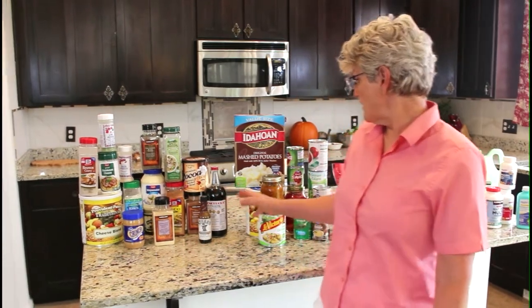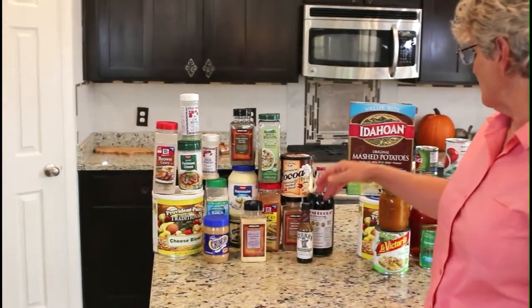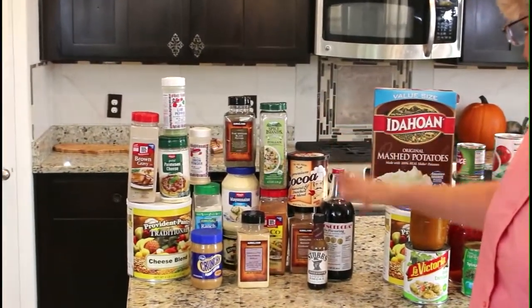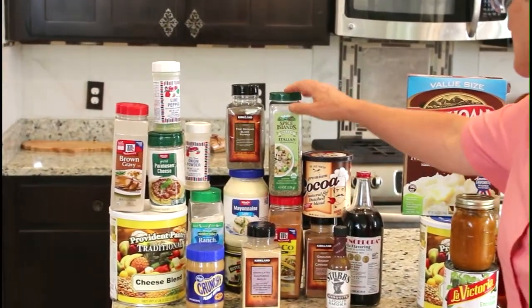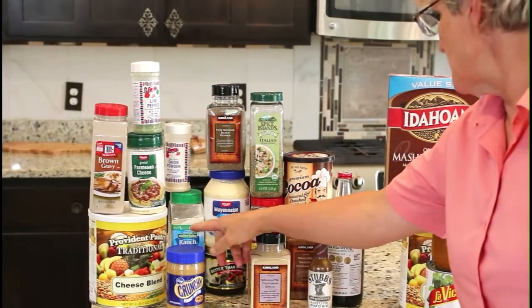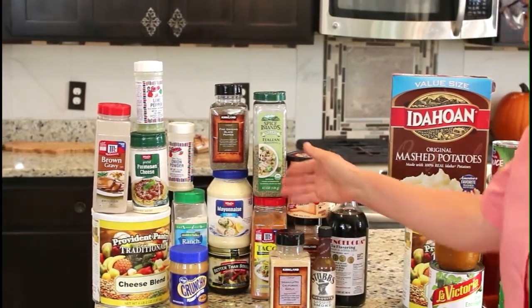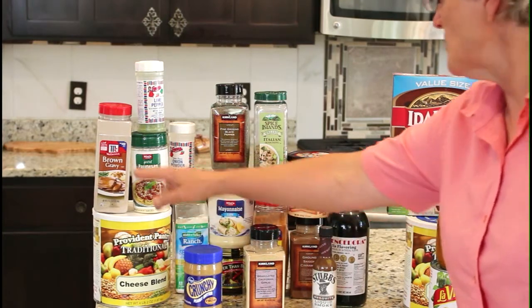We're going to start with things that add flavor and interest to our meals, so we're going to store things like cocoa powder, vanilla, cinnamon, taco seasoning, garlic, herbs and spices, pepper, salt, onion powder. This is a dressing mix, mayonnaise to mix in the dressing, and then powdered cheeses and gravy mixes.